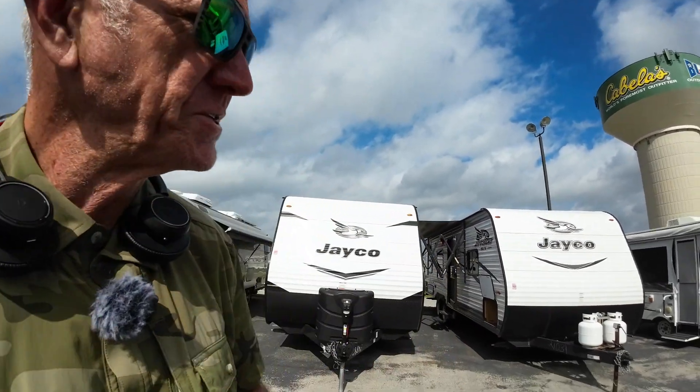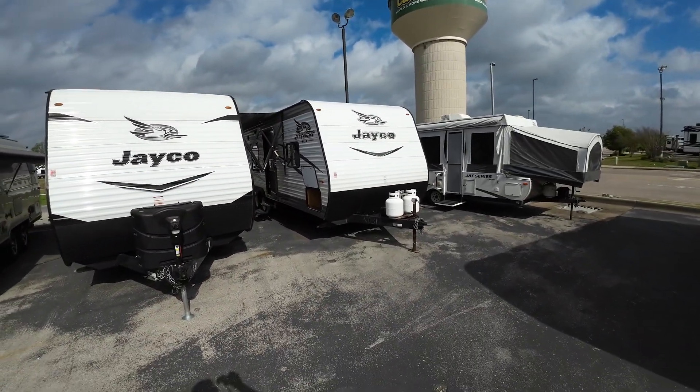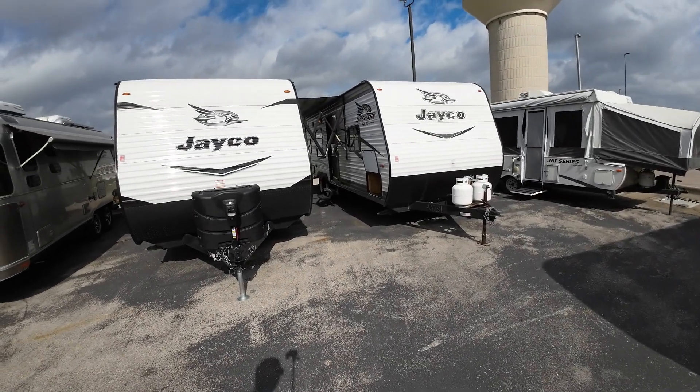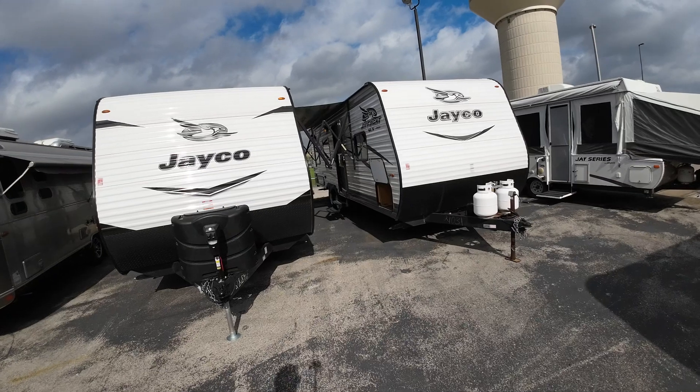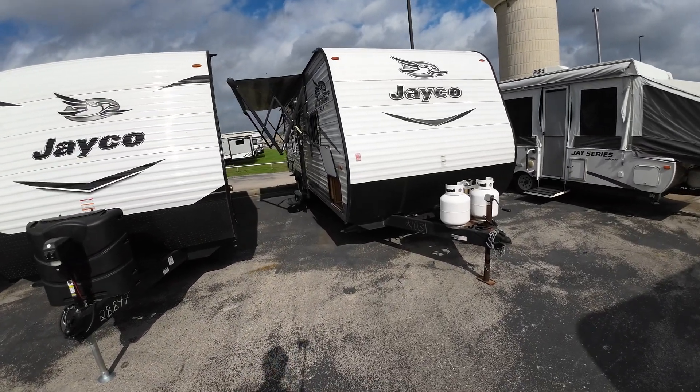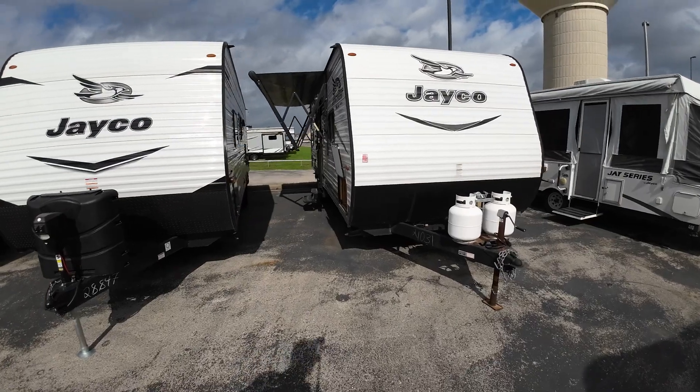Thank you so much for you and Liam for your time. This is the one we landed on — I think it's perfect for you. For a first camper, it's my second-lowest priced camper on the lot. The other one is a fixer-upper, which you didn't want. This will clean up nice.